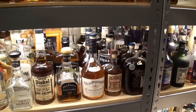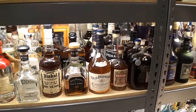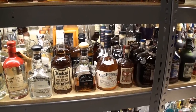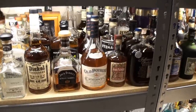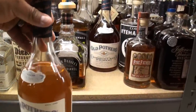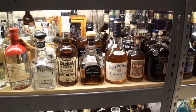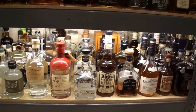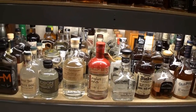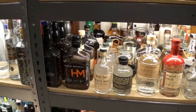Now we get into some American Ryes: Jefferson's 21, 25, Five Fathers from Old Pogue, Old Potrero 18th Century Style, and the straight rye whiskey behind that. Then some Tennessees back there — Jack Daniel's, Dickel. Right into some White Dogs: Maker's White — if you're at the Maker's Distillery you need to grab that. And that rolls us into my Bourbons.